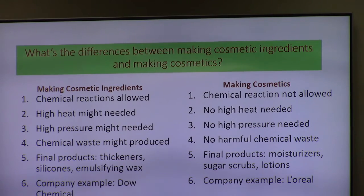We may not do it that way. When you're making cosmetics, you have cosmetic ingredients. There's a big difference between making cosmetics and making the ingredients. If you're going to make ingredients, there are chemical reactions involved — high heat might be needed, high pressure can be used, you'll have chemical waste, and final products will be thickeners, silicones, and multiple products. An example of that would be Dow Chemical.